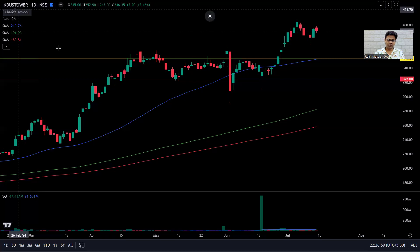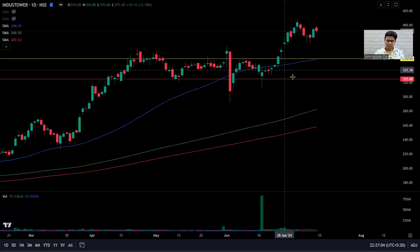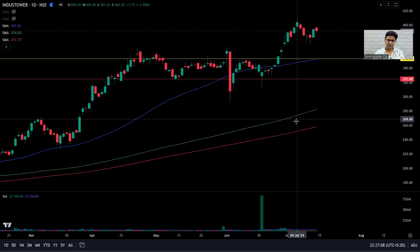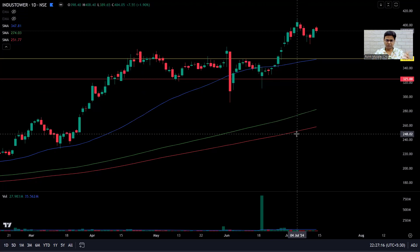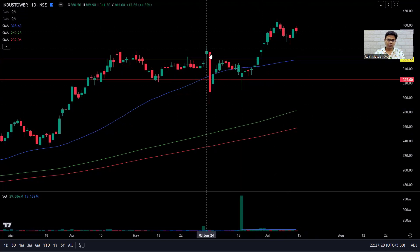Have a look at this — this is Indus Towers. Have a look at the moving averages: the 50-day, the 150-day, and the 200-day — blue, green, red. As long as this combination holds true, I'm interested in the stock. It's a Stage 2 stock.